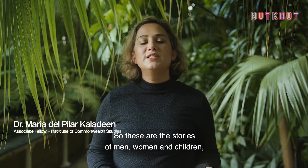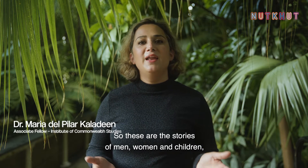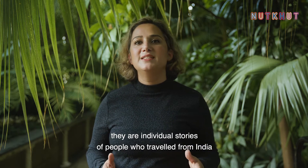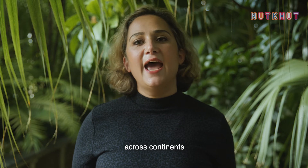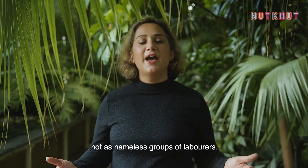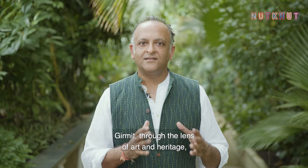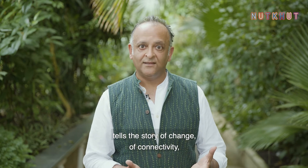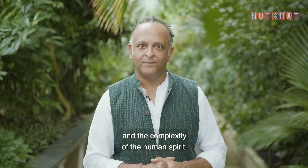These are the stories of men, women and children — individual stories of people who travelled from India across continents. We need to see them as people, as individuals, not as nameless groups of labourers. Girmit, through the lens of art and heritage, tells the story of change, of connectivity, and the complexity of the human spirit.